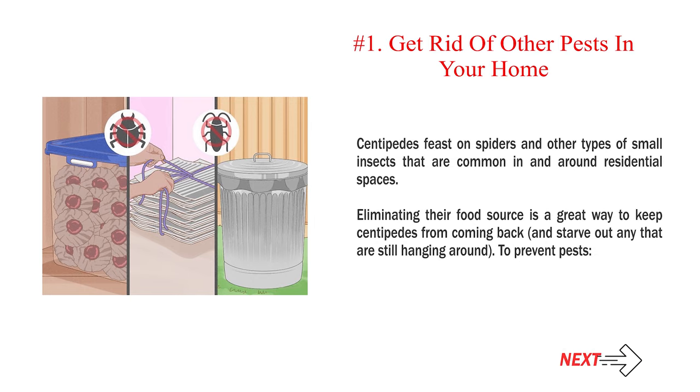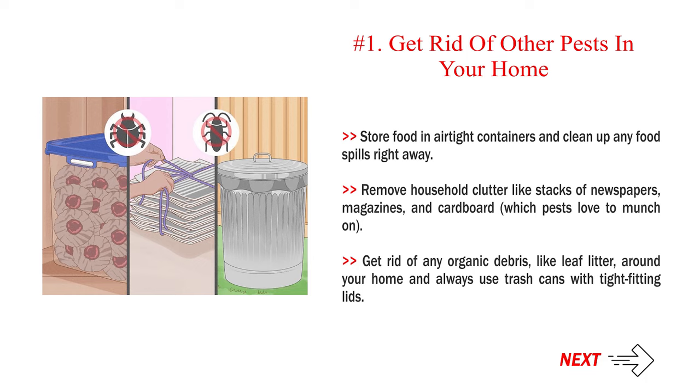Get rid of other pests in your home. Centipedes feast on spiders and other types of small insects common in and around residential spaces. Eliminating their food source is a great way to keep centipedes from coming back and starve out any that are still hanging around. To prevent pests: store food in airtight containers and clean up any food spills right away. Remove household clutter like stacks of newspapers, magazines, and cardboard, which pests love to munch on. Get rid of any organic debris like leaf litter around your home, and always use trash cans with tight-fitting lids.